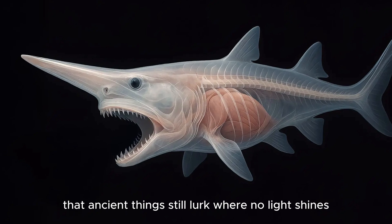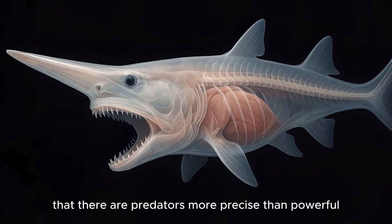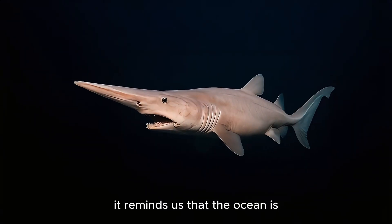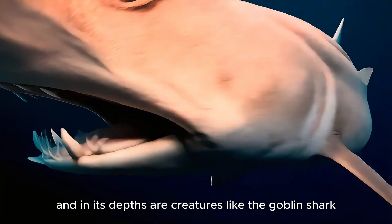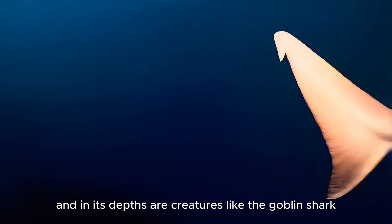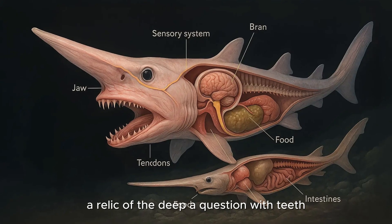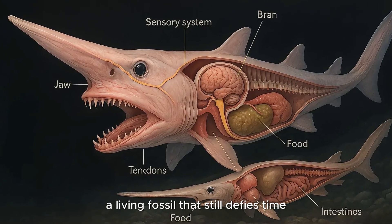That ancient things still lurk where no light shines. That there are predators more precise than powerful, more alien than familiar. It reminds us that the ocean is vast and it is old. And in its depths are creatures like the Goblin Shark — not monsters, but survivors. A relic of the deep. A question with teeth. A living fossil that still defies time.